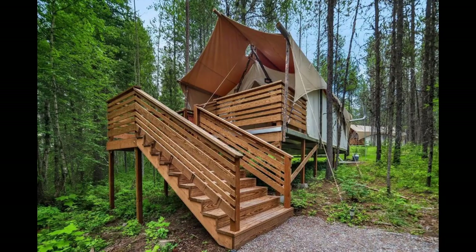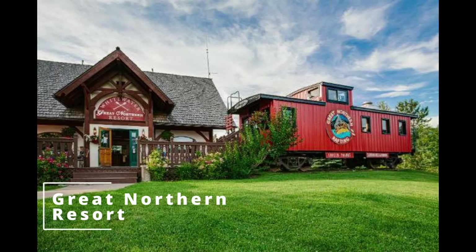The Great Northern Resort is a charming lodge located just outside the west entrance of the park. It offers cozy and comfortable accommodations, as well as a range of activities, including rafting and fishing. The lodge also features an on-site restaurant and bar.